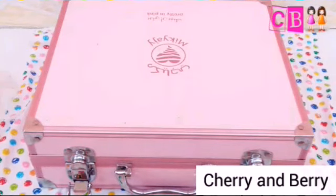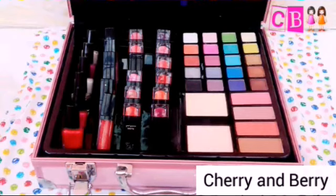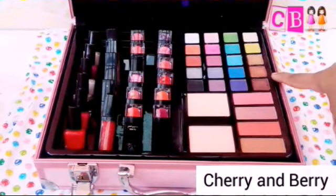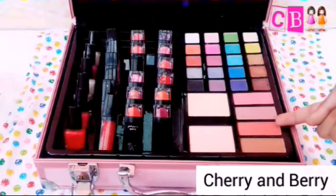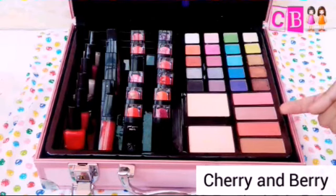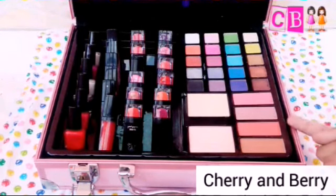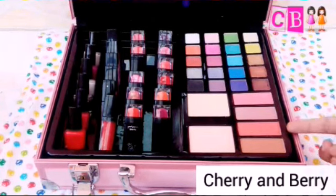So here is my Mikiachi Pretty in Pink Makeup Kit. Inside there are 20 eyeshadows. What I use mostly is golden, light brown, and dark brown. And these three are the blushes — pink blush, purple blush, and red blush. In blushes, I mostly use the red blush.